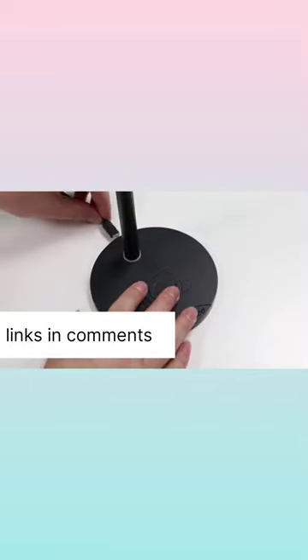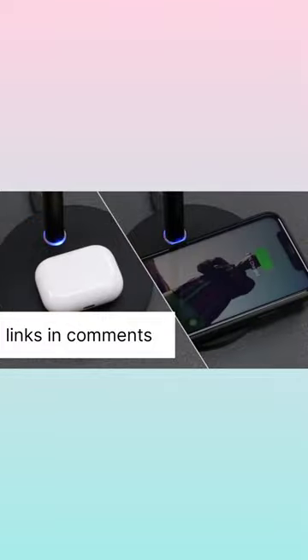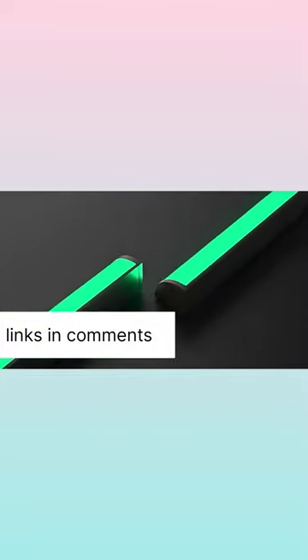Headphone stand with wireless charger — you can just place your device on a charging mat without having to mess with any wires. Monitor light bar: you can choose your favorite color mode and brightness to decorate your desk.